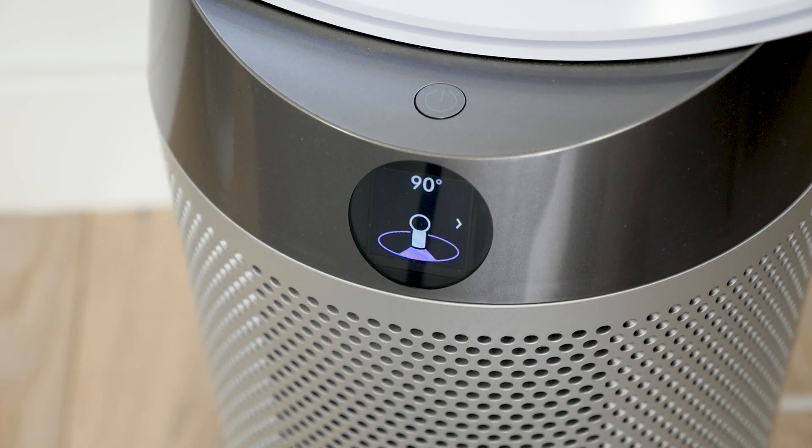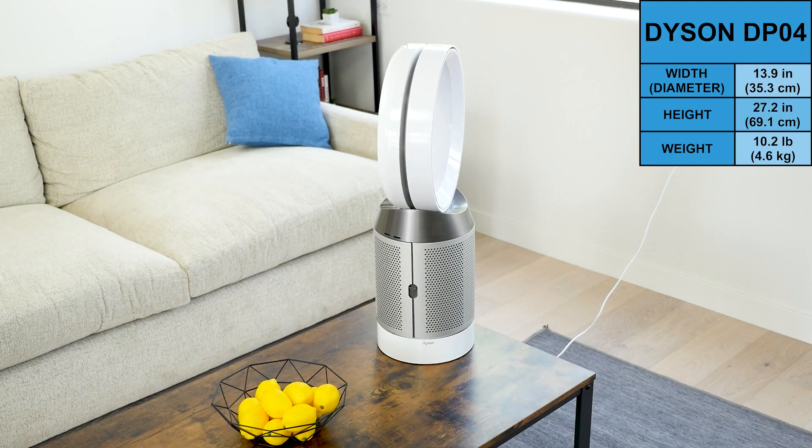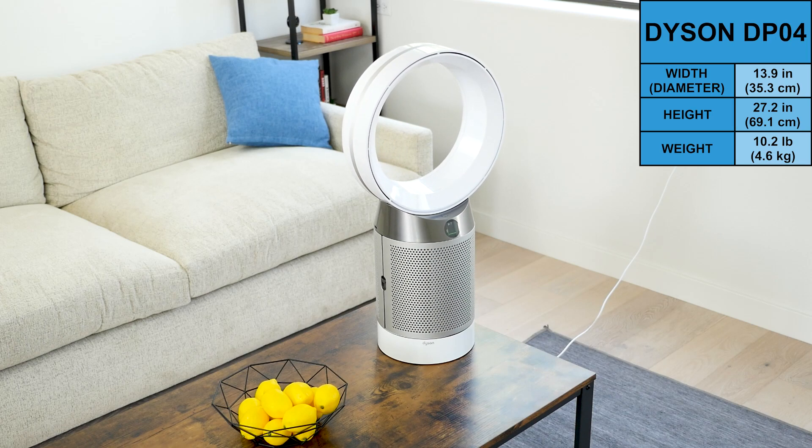The DP-04 can oscillate up to 350 degrees. The airflow setting can be set between 10 levels of air speed, and air can be sent forward or backward through the machine. The DP-04 measures 13.9 inches in diameter, 27.2 inches tall, and weighs 10.2 pounds.